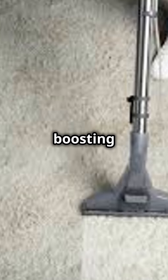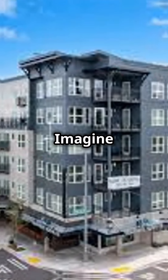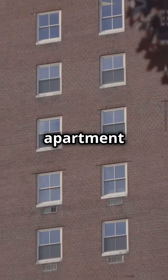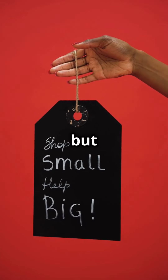Exposing the untapped secret to boosting your carpet cleaning business: branded dog treat jars. Who knew? Imagine this — you're cleaning carpets at an apartment complex and every pet owner sees your branded dog treat jars. It's a small detail, but it packs a punch.